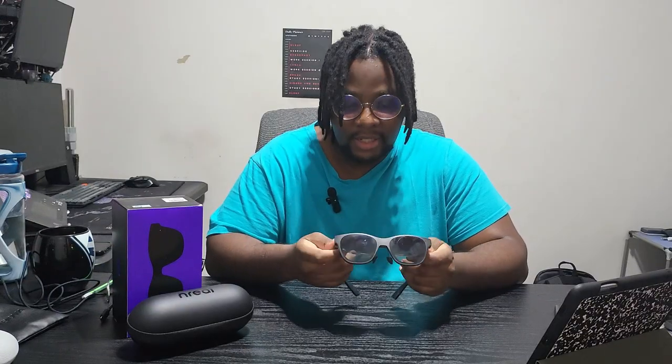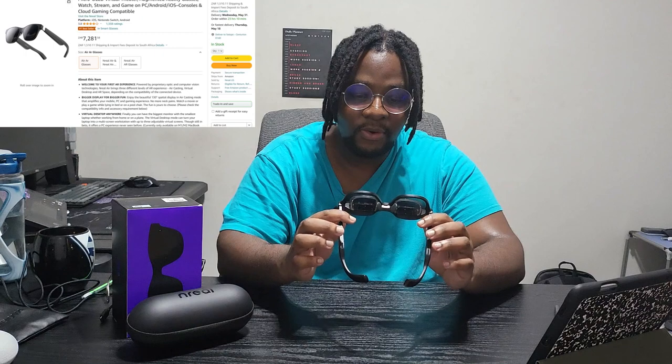These are the NREL AR glasses, and these are probably the coolest piece of technology I own. I've been wanting these for a while, ever since I heard about them a year or two ago, but they've never been accessible in South Africa, where I live. Now they are available on Amazon for about 7,500 Rand, which is like $400 — reasonably priced for how advanced this technology is.